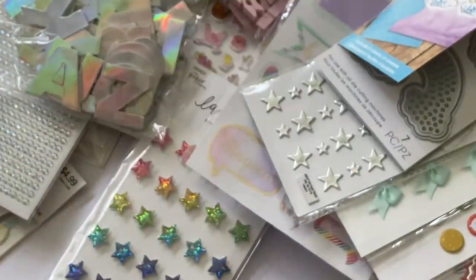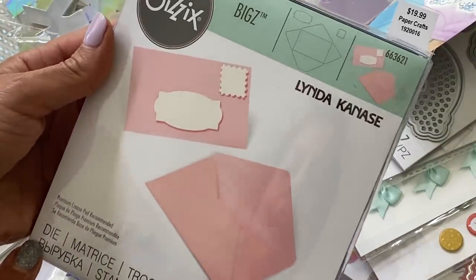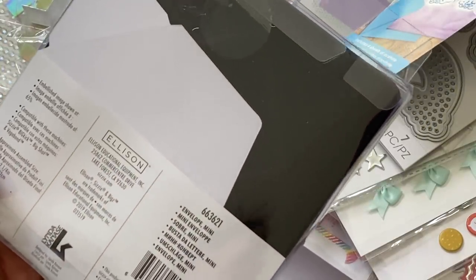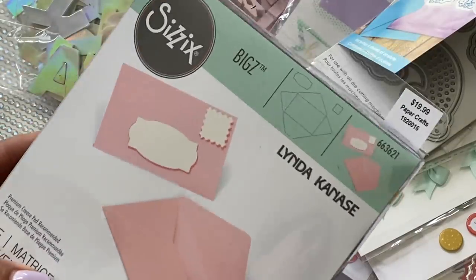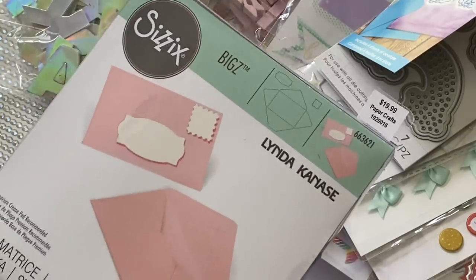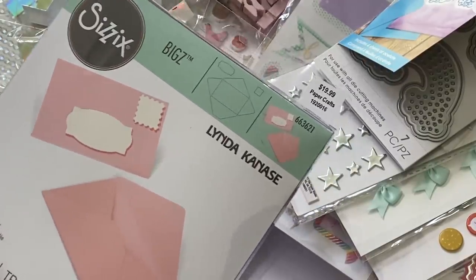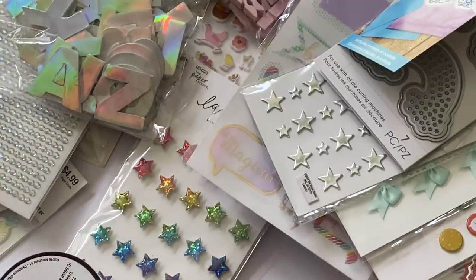I also picked up this die and used the 40% off coupon — it's the Linda Canalsi mini envelope die. I know I have a ton of envelope dies but I don't have a mini envelope bigz die and I want to try some stuff with it. There are a lot more new dies at Hobby Lobby — I saw several new Sizzix dies just being put out on the shelves, including a really cute fairy-themed one. I'll wait and use a 40% off coupon or wait for a sale.